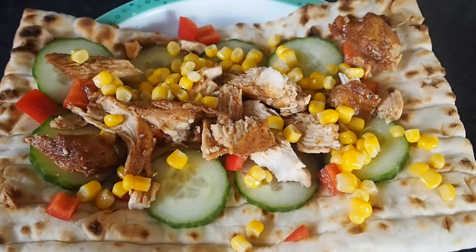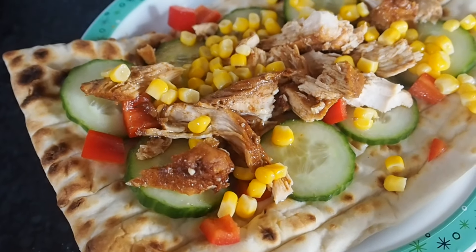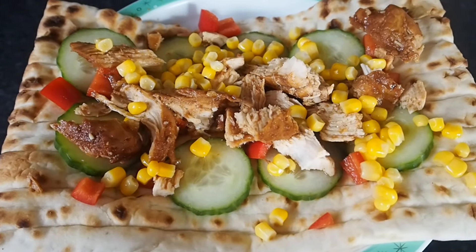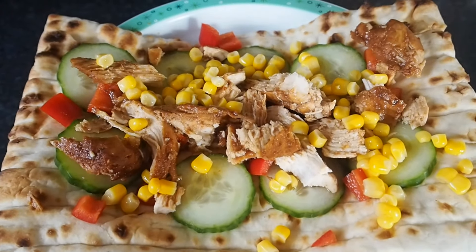Here is Noah's flatbread all made up. I reheated the flatbread under the grill just for a few minutes and I added some sliced cucumber, some chopped red peppers, the barbecue chicken and some sweet corn. Steve's is exactly the same as what Noah's got and they're also having some chips as well. And here is mine all served up — it's on the gluten-free flatbread with some rocket, cucumber, baby plum tomatoes and the honey chilli chicken kebabs. I've also got the tzatziki to cool it down a bit.